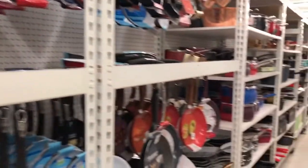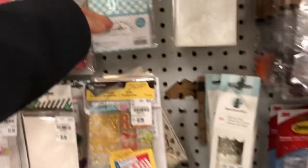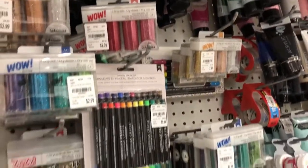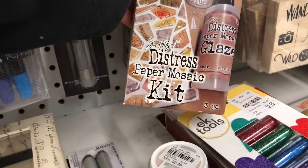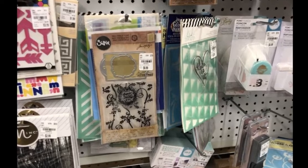My favorite section is the craft section, where you can see tons of savings on all kinds of crafts. There were a lot of people in the store so I had to do a voiceover and be careful while filming. They have the Cricut in the larger size and the smaller size, plus all kinds of art markers, painting supplies, a distress paper mosaic kit, and a great variety of washi tapes.